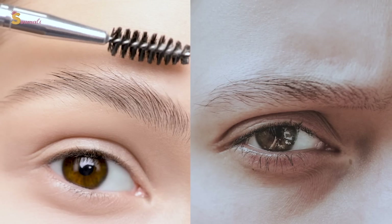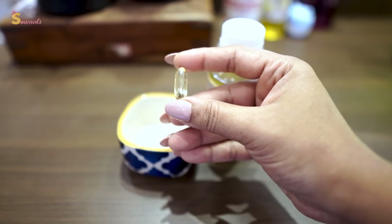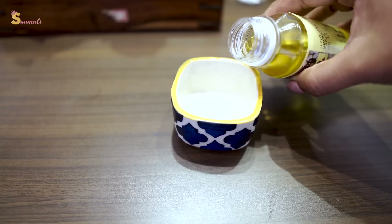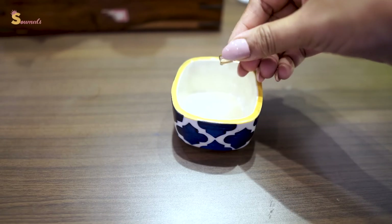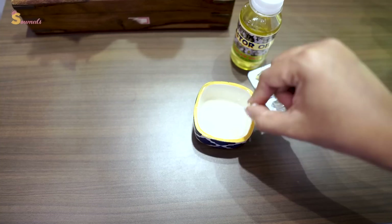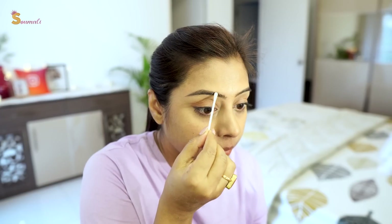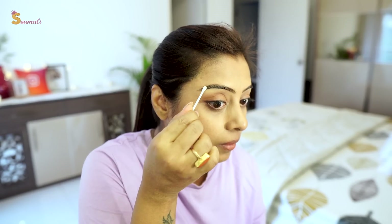If the density of your eyebrows or eyelashes is less, you can use castor oil. Castor oil should always be used with a carrier oil. If you mix vitamin E with castor oil and apply it to your eyelashes and eyebrows overnight every day, you will get a great result — your eyebrows will fill in from sparse areas. I have tried it myself and it gives a good result.